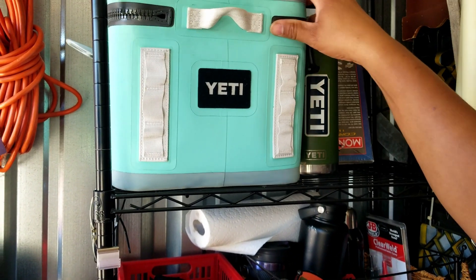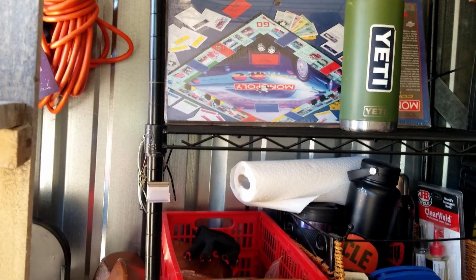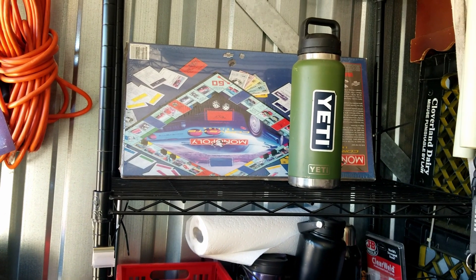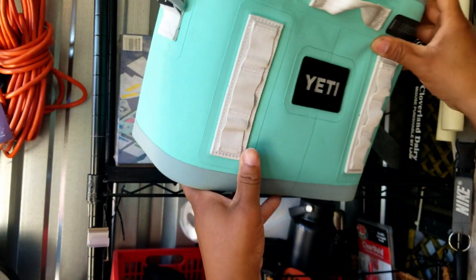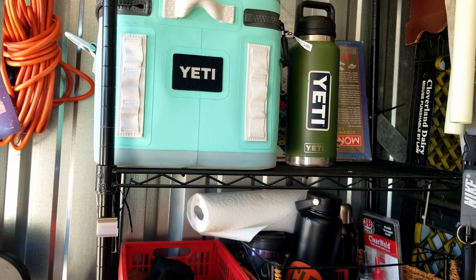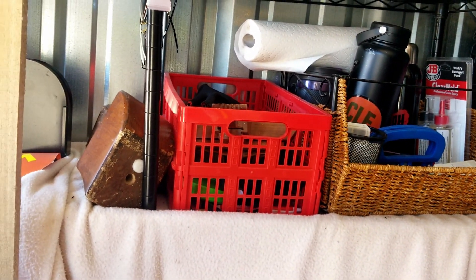There's some Yeti stuff that has value. There's a brand new sealed Monopoly Corvette — is that Corvette? Monopoly Corvette? Yes it is! Monopoly Corvette, wrapped or sealed. All right, are we ready for the next curtain?